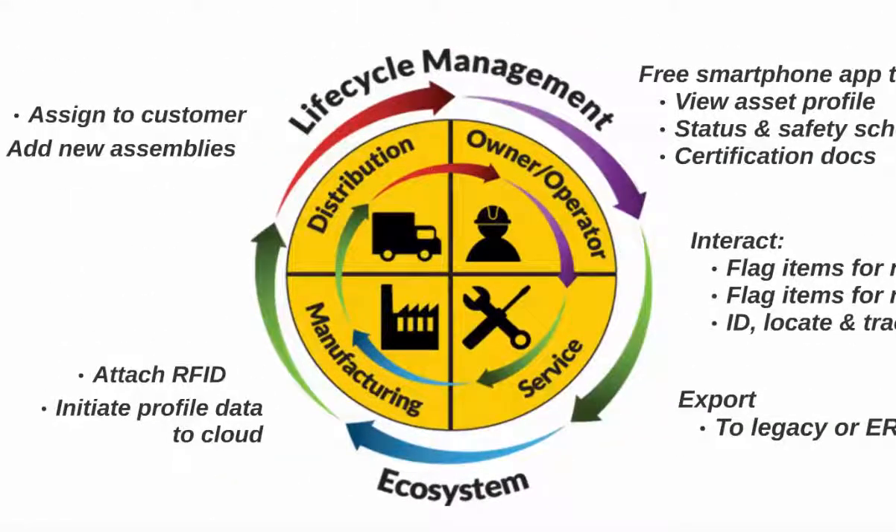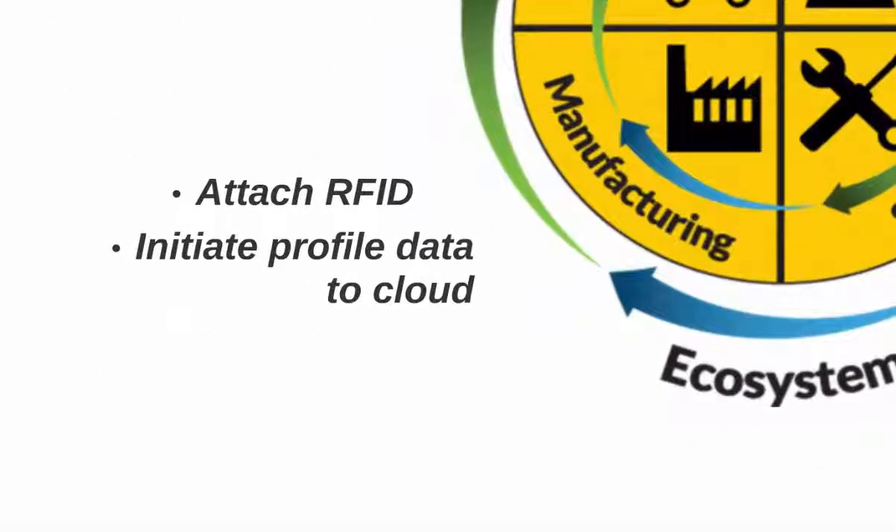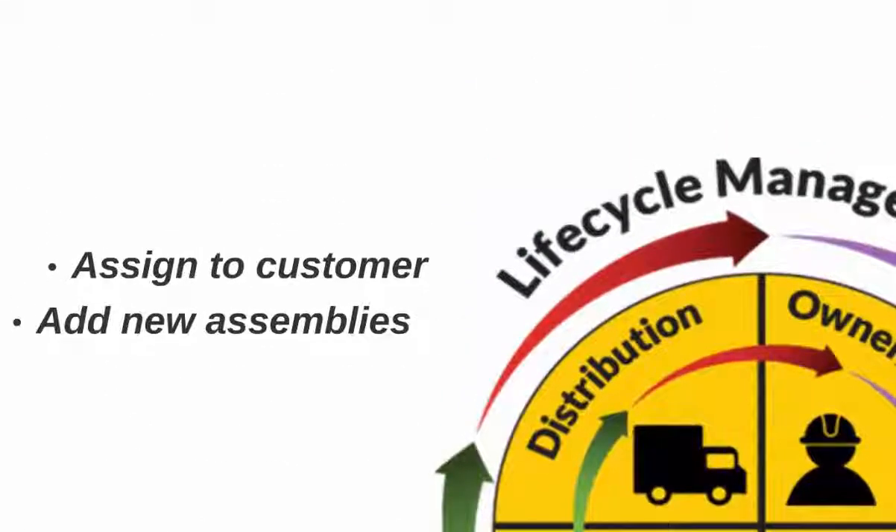It begins with manufacturers attaching RFID and initiating asset profiles to the cloud. Distributors assign the asset to a customer and add new assemblies with associated test documentation. These steps avoid data re-entry and retrofitting RFID.